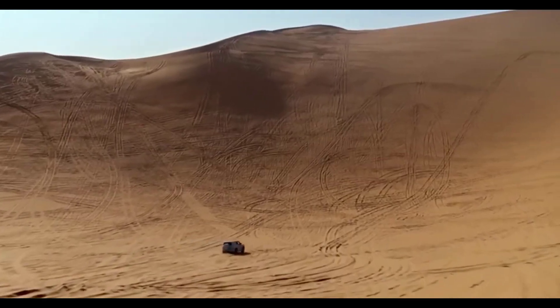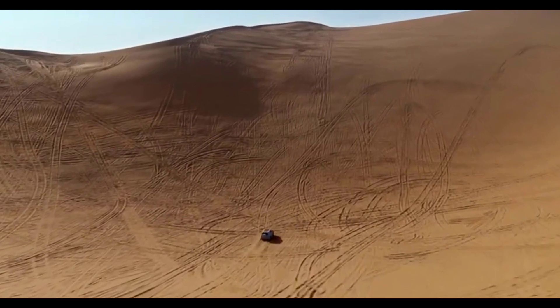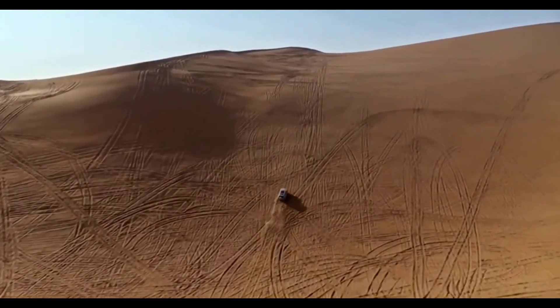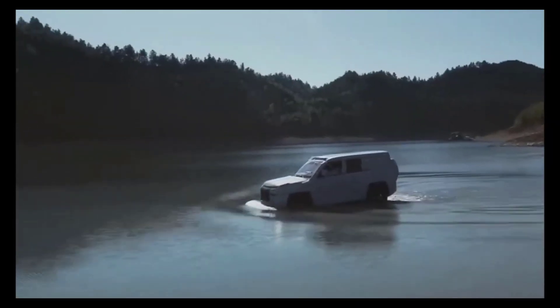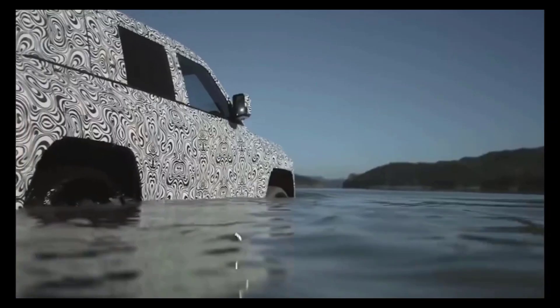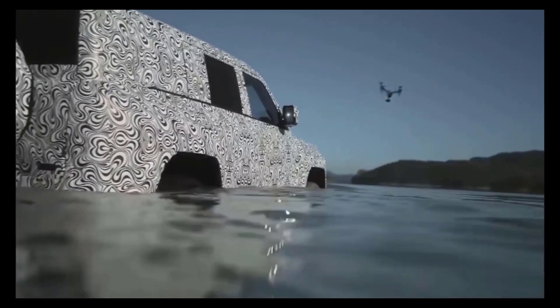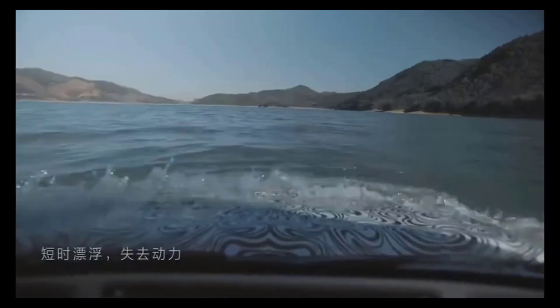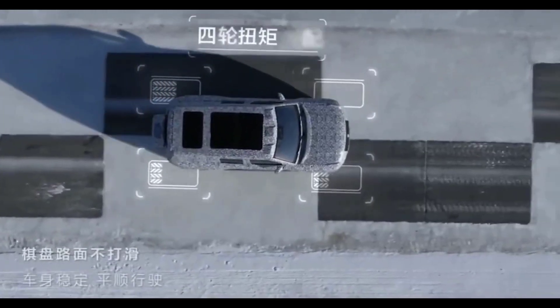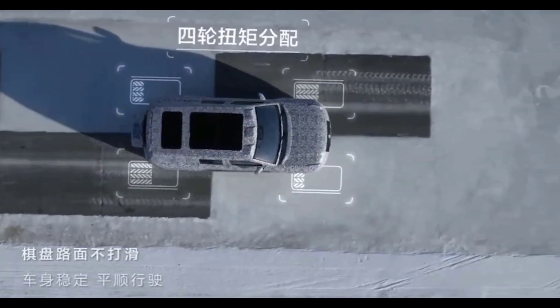This impressive vehicle is not just powerful, but also versatile. Equipped with motor waterproofing and body sealing technology, it can even float on water. The SUV offers preset driving modes for various terrains like ice, snow, desert, and wetlands. Remarkably, even with a flat tire, it can maintain a speed of 75 miles per hour due to its adaptive torque control, adjusting 1,000 times per second for optimal stability.